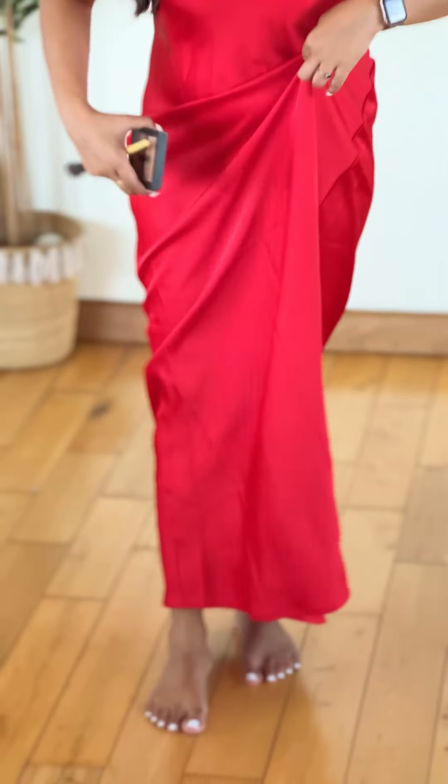This dress is a little bit longer, but we will fix it with heels. So I will put on my heels and it will look good.